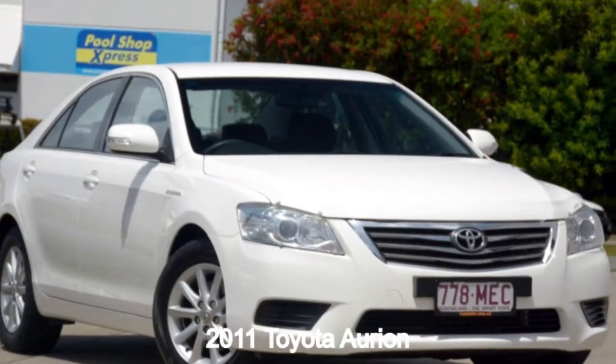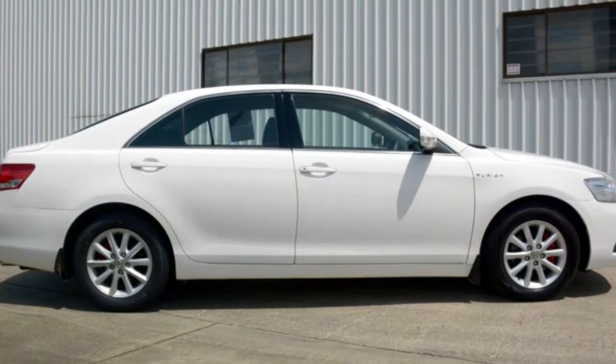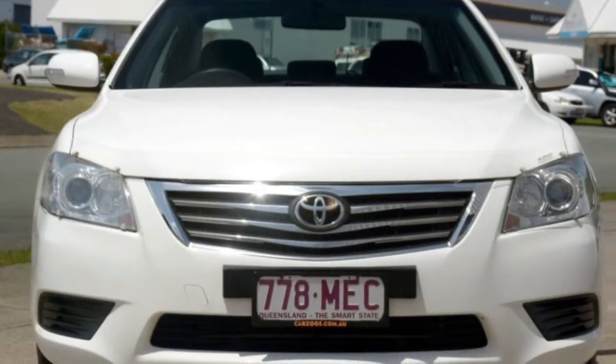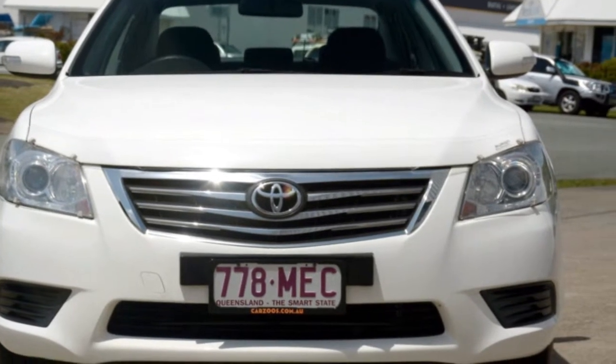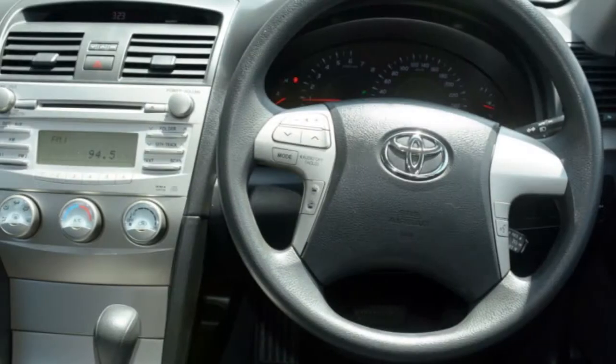In the market for a 2011 Toyota Orion? This Orion has a reliable 3.5-litre engine and a smooth shifting automatic transmission. The attractive white exterior is complemented by its stylish interior.